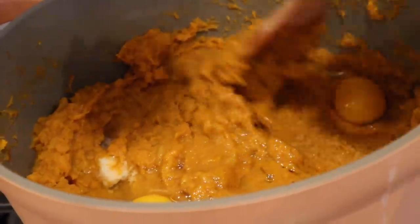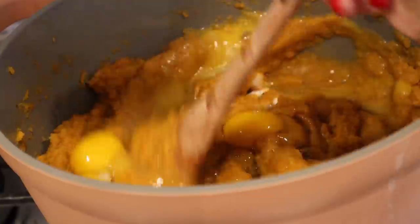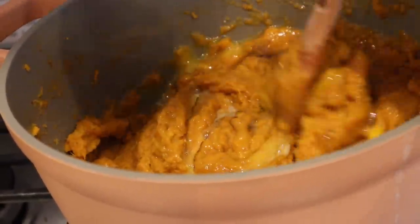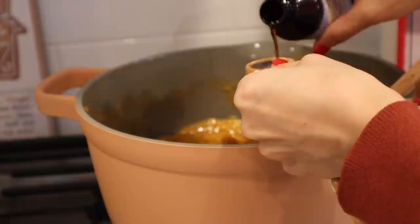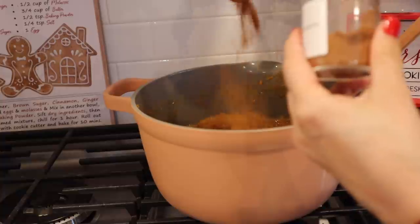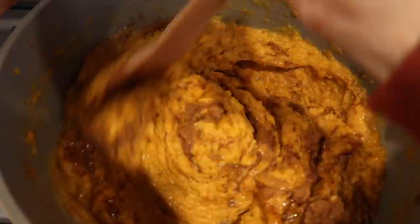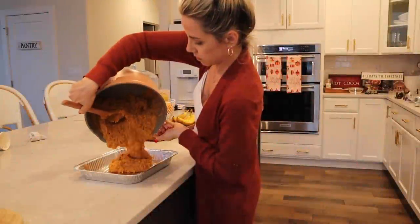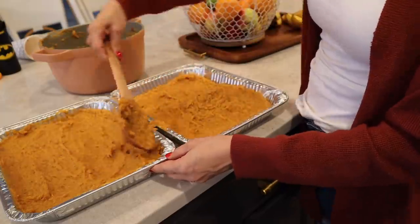Now that the butter is melted in nicely, I'm adding some eggs, some cinnamon, and some vanilla extract. I doubled the recipe so I was able to make two pans of sweet potato casserole.